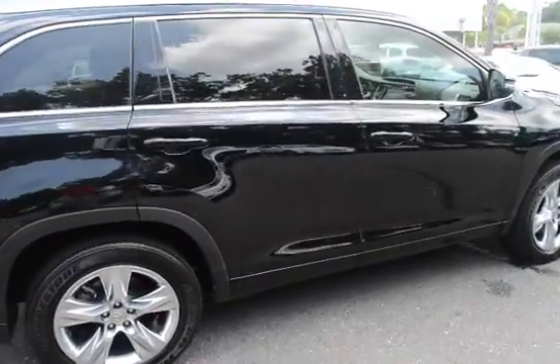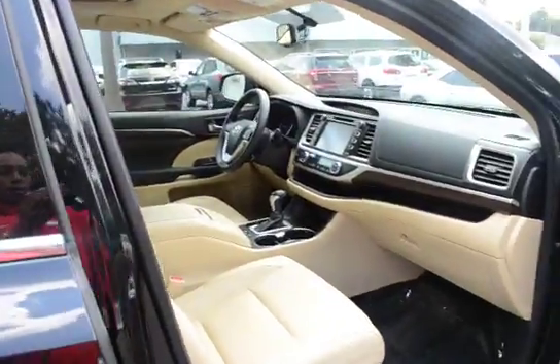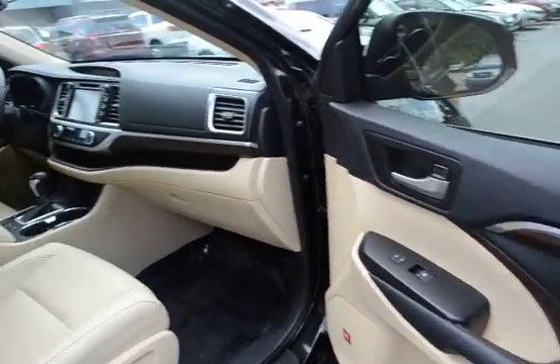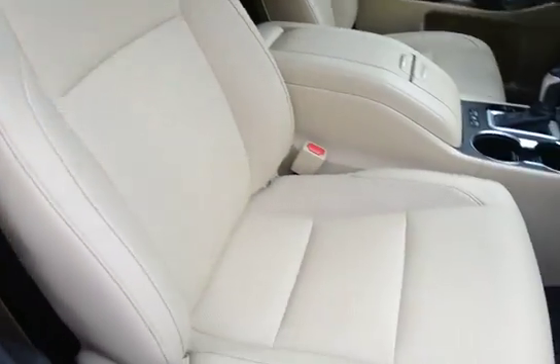The vehicle comes equipped with alloy wheels, remote keyless entry, keyless start, tan leather interior, and heated and cooled front bucket seats.